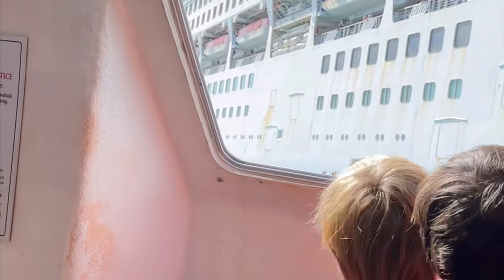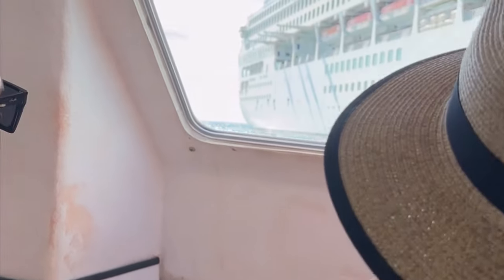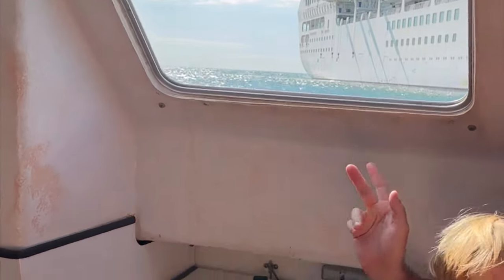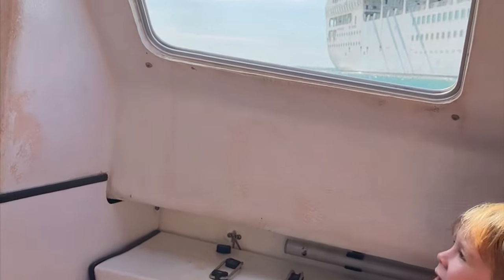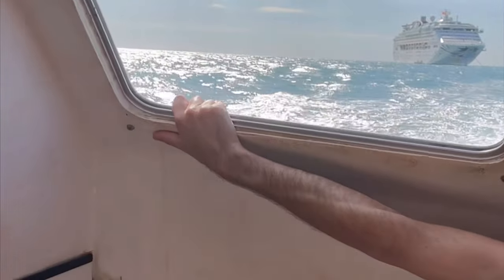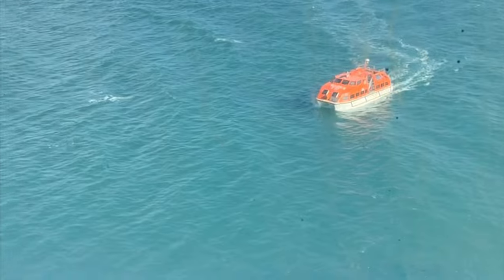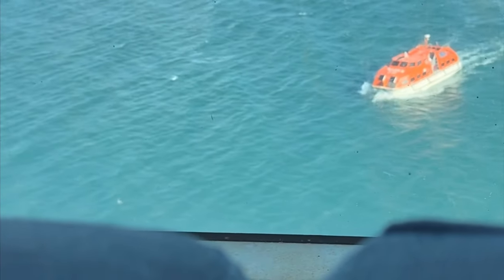Upon arriving at Exmouth, we were given a chance to disembark and go to Exmouth physically using a tender boat. It's a small boat that's part of the ship and they transport people from the cruise ship down to the island of Exmouth, which is really cool. Although the waves were pretty rocky, we did enjoy everything — it wasn't really scary at all. Going back, you're also picked up by tender boats on the island and returned to the cruise ship.